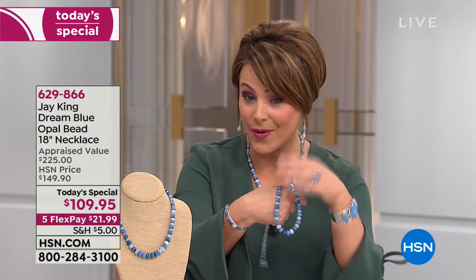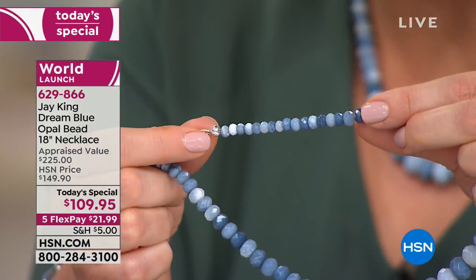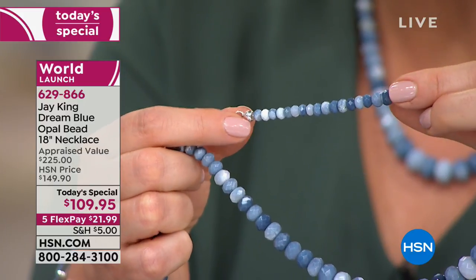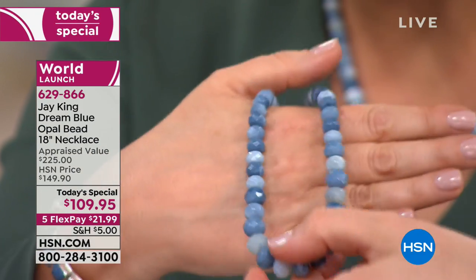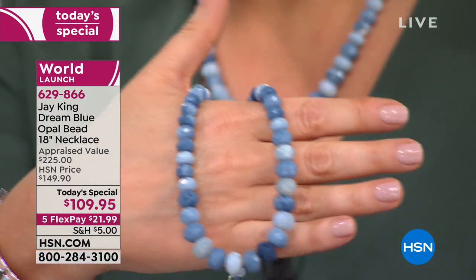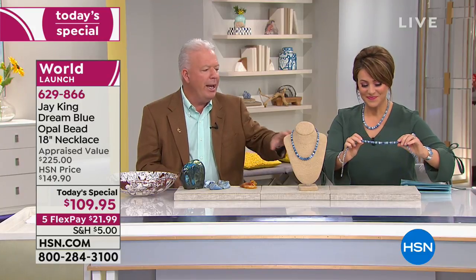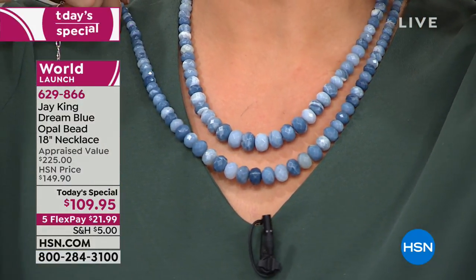You're getting the faceting even on the smallest rondelles because every single one of them is sparkling and catching the light beautifully. Then it graduates in design to the bigger, juicier beads. No two will ever be alike. We have four or five samples right here on the set — every single one of them is the same material, but everyone is going to be uniquely different in their own right. That's because of their natural colors. Mother nature doesn't make everything the same.